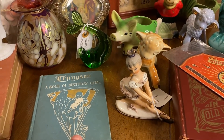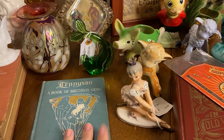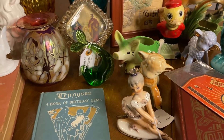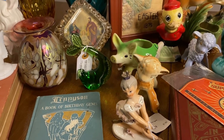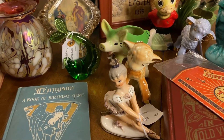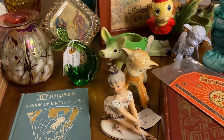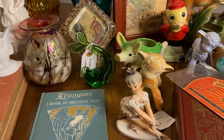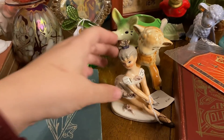Hey everybody, I have a haul video to share with you guys. We went over to a different antique store and were able to score some pretty good items. This store is so huge — it's another Wildwood antique store in Lakeland, Florida. It was kind of like a bummer at first because it felt like another museum, but towards the end we were able to find some good things. There was a booth that was 40% off, so I got a few things there.